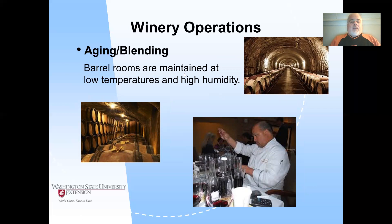Winery operations include aging and blending. Once you have a finished or semi-finished product, you can put it in barrels for aging and leave it there for some period of time. It takes on the characteristics of the wood in the barrels.